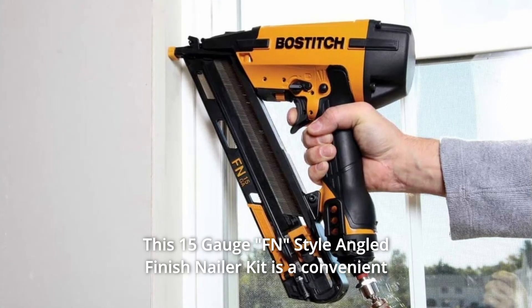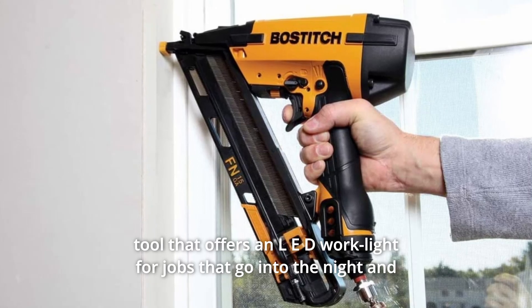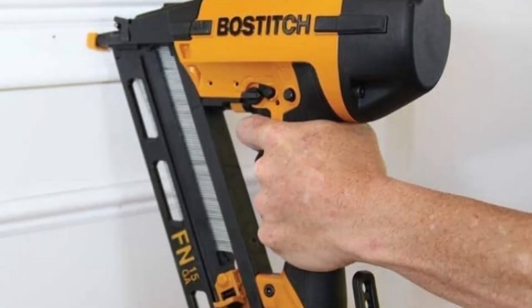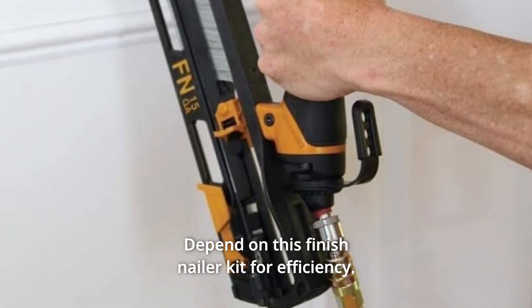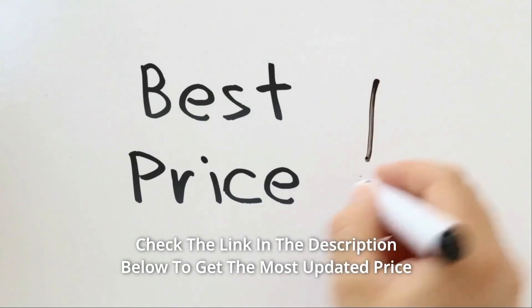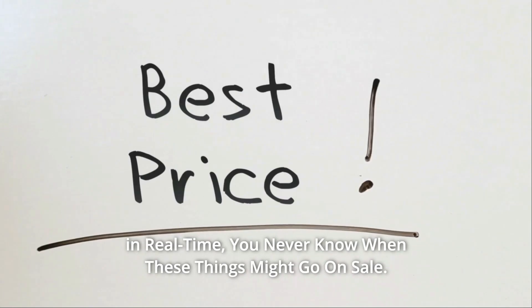This 15-gauge FN-style angled finish nailer kit is a convenient tool that offers an LED work light for jobs that go into the night, and a rear exhaust that directs the air away from you while you are working. Easily and quickly switch between drive modes. Depend on this finish nailer kit for efficiency. Check the link in the description below to get the most updated price in real-time — you never know when these things might go on sale.